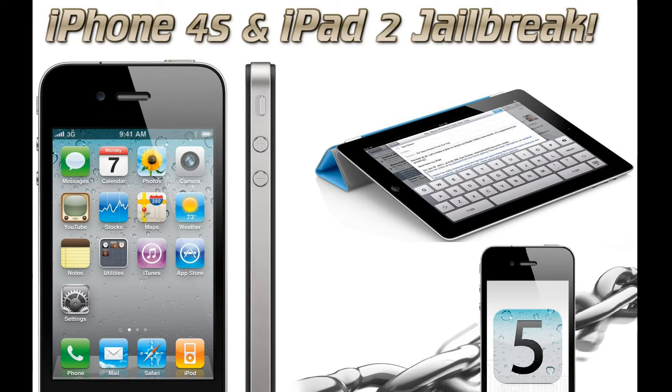He is talking about the release for the jailbreak for the iPhone 4S and iPad 2. They are both running the A5 chips, and this will be the first jailbreak for the iPhone 4S. There was a jailbreak for the iPad 2, but it has been patched. You can upgrade your phones to iOS 5.0.1 — you're safe to do that, and even Pod2G suggested that you do that.